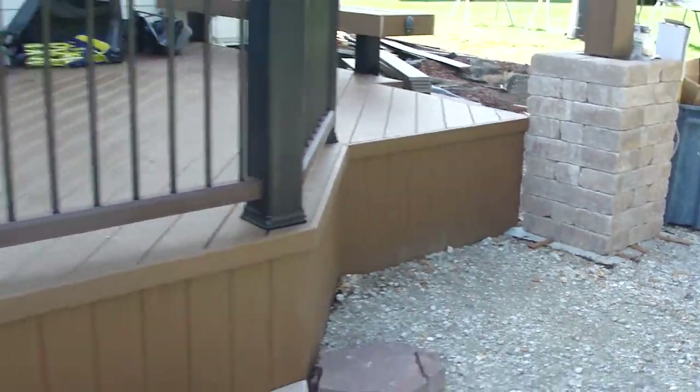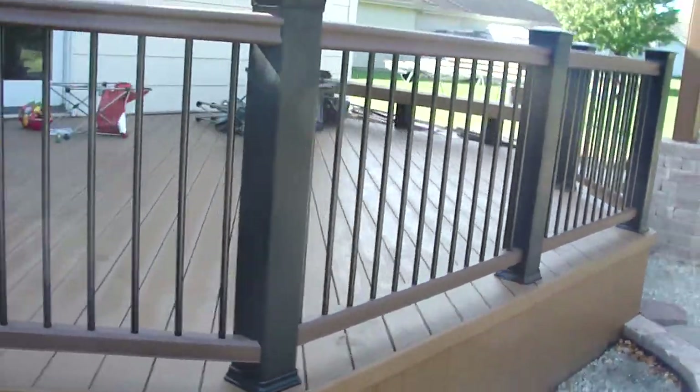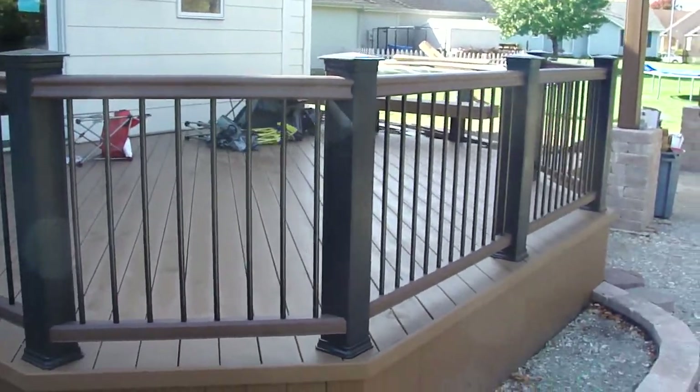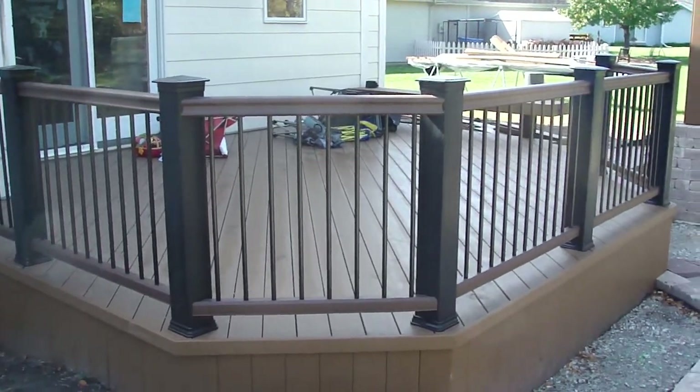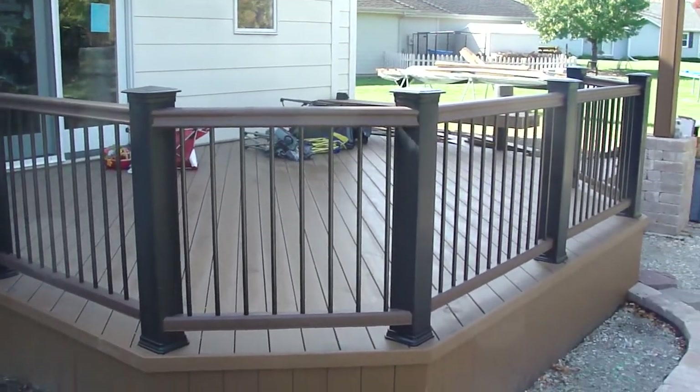We've also completed installation of the railing system here — TimberTech Radiance Rail on the deck with aluminum balusters, and we've got TimberTech deck lights in there as well.